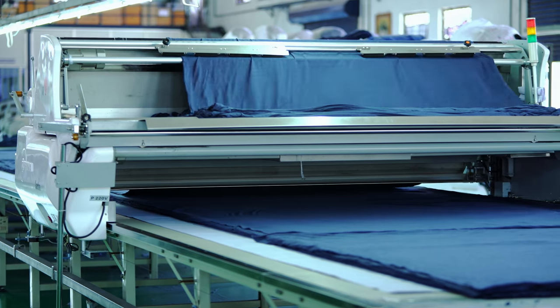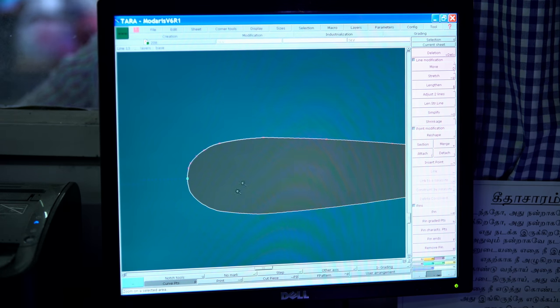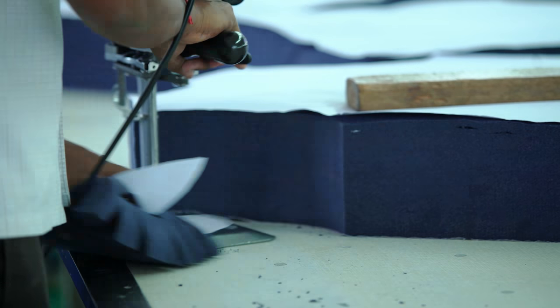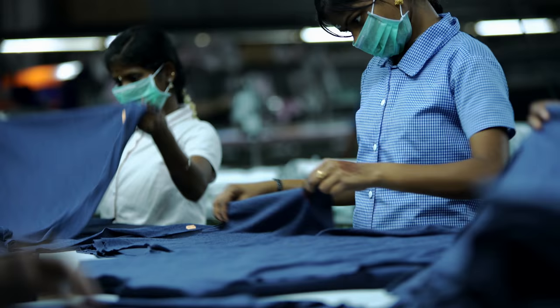CAD and Cutting: The fabric is spread by advanced spreaders and cut by semi-automatic cutting machines. Latest drawing softwares and CAD machines are used for this part of the process. The cut fabric is then thoroughly checked by a team and tracking numbers are allotted as it passes on to the next department.